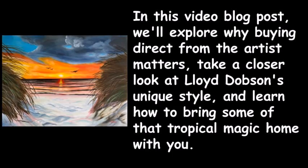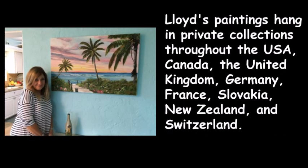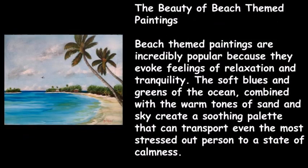In this video blog post, we'll explore why buying direct from the artist matters, take a closer look at Lloyd Dobson's unique style, and learn how to bring some of that tropical magic home. Lloyd's paintings hang in private collections throughout the USA, Canada, the United Kingdom, Germany, France, Slovakia, New Zealand, and Switzerland.